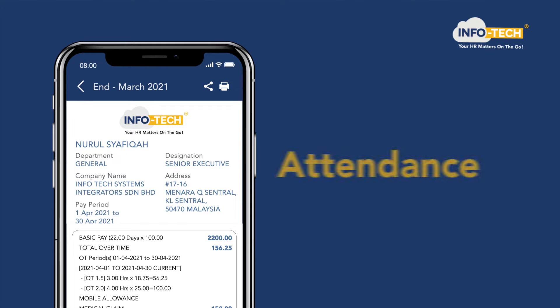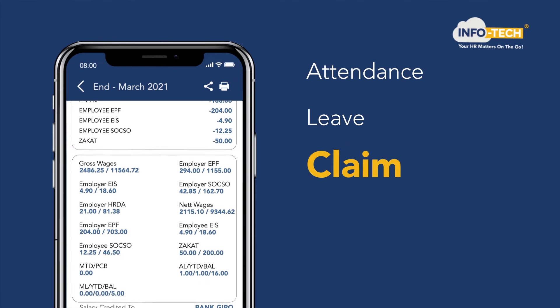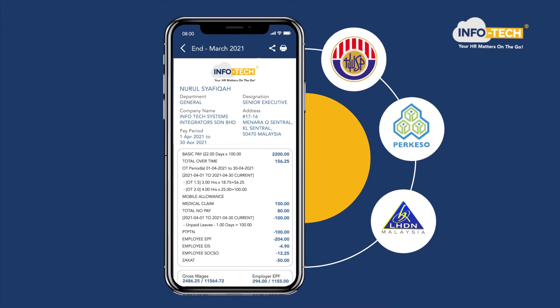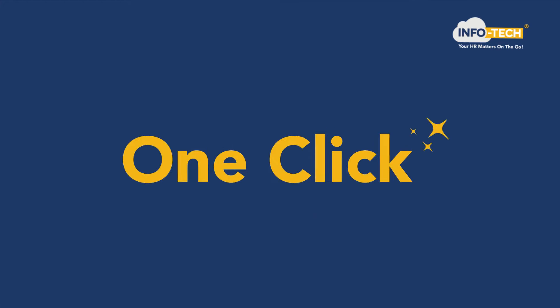It doesn't stop here. Attendance, leave and claim data are linked into a payroll software where wages and statutory payments like EPF, SOCSO, LHDN and bank giro are automated. Payslips are then published to the mobile app in just one click.